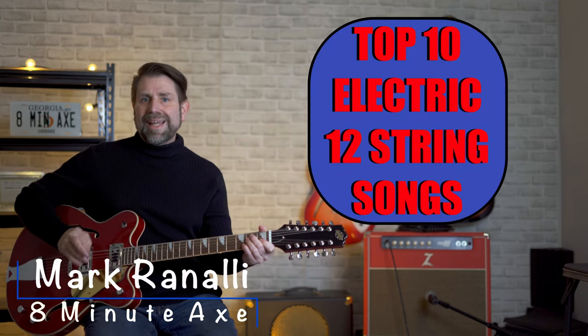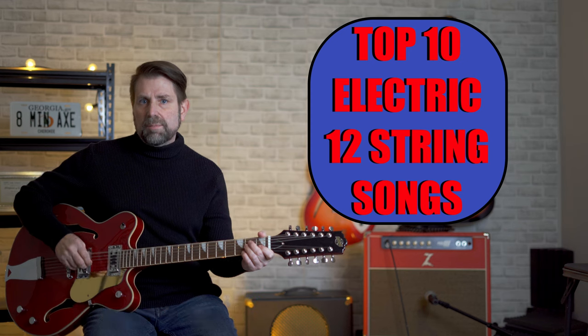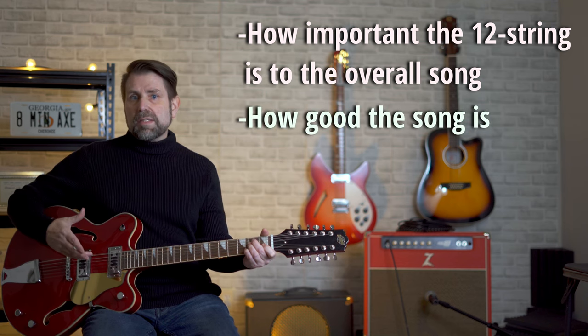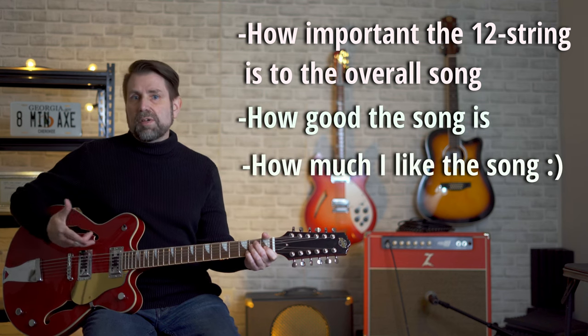Hey everybody, Mark here at 8 Minute Axe. Today I'm doing my top 10 electric 12-string songs of all time. The basic criteria I used is one-third how important the 12-string is to the song, one-third how good the song is, and one-third how much I personally like the song.